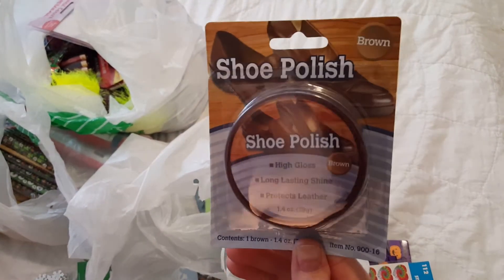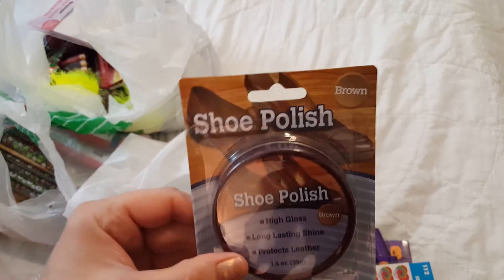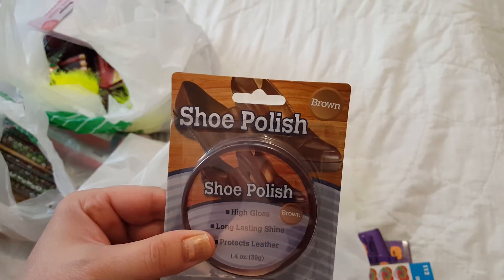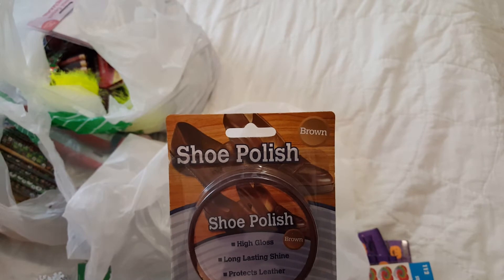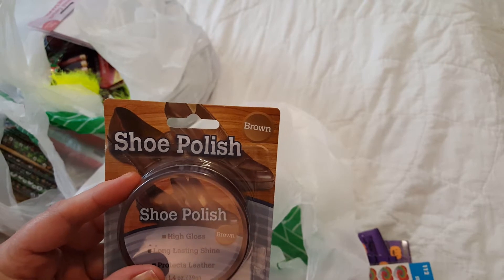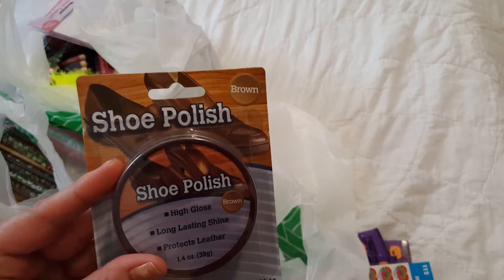I didn't know where my shoe polish was, so I got brown. Last time I got brown and black, but I only got the brown this time. I'm going to try and use this for distressing. I saw a YouTube video about using shoe polish to do distressing, so hopefully I can find it. I wanted to distress in brown — that's why I got that.